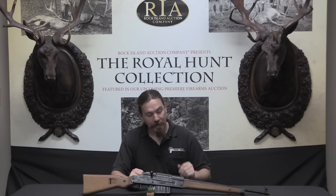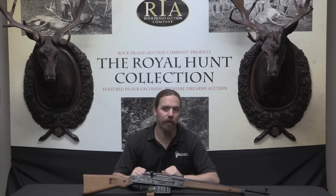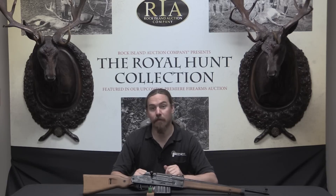So if you'd like to add this particular one to your own collection, it is of course coming up for sale here. If you take a look at the description text below, you'll find a link to Rock Island's catalogue page. You can look at their pictures and their description, and if you'd like to place a bid on the rifle, you can do so right through their website. Thanks for watching.